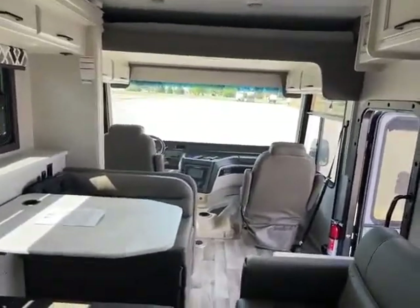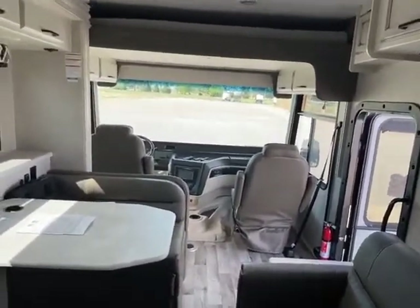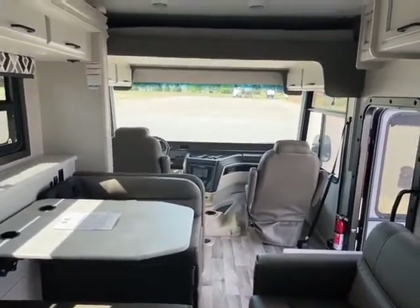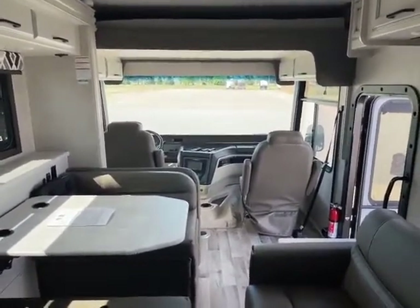Once again, this is a brand new Entegra Vision Class A motorhome. The only way to get one is to order it — they can't make them fast enough. Give me a call right away at 715-614-2121 and I'll order you one of these today.